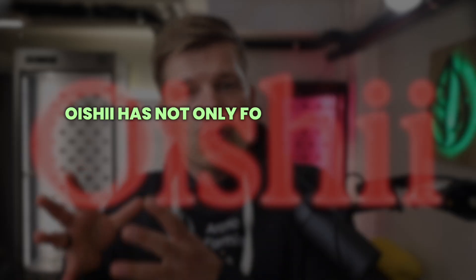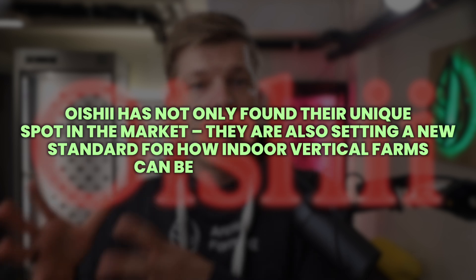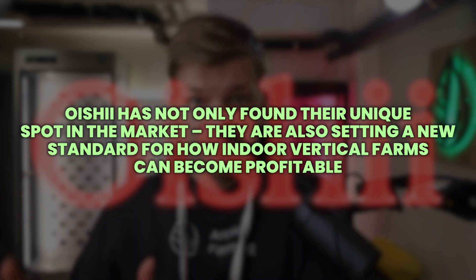While other vertical farms have been failing around the world, Oishi has not only found their unique spot in the market, they are also setting a new standard for how indoor vertical farms can become profitable.